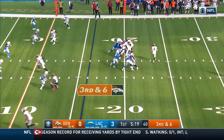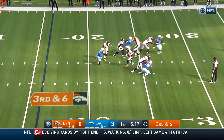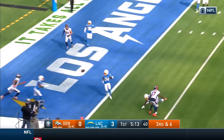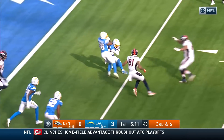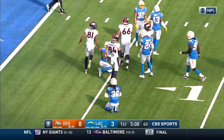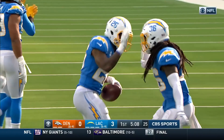14th play of the drive for Denver on third and six. Everyone is covered initially down the field. Locke still looking, little sidearm delivery — off the deflection and it's picked in the end zone! Intercepted by Casey Hayward, and disaster for Denver.